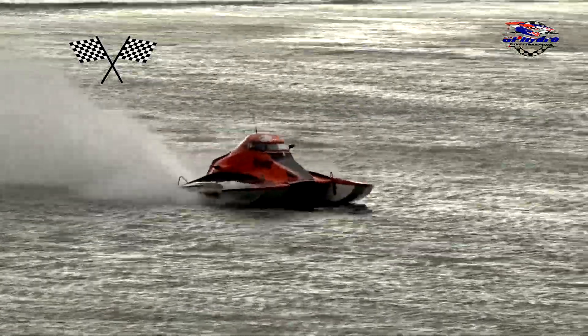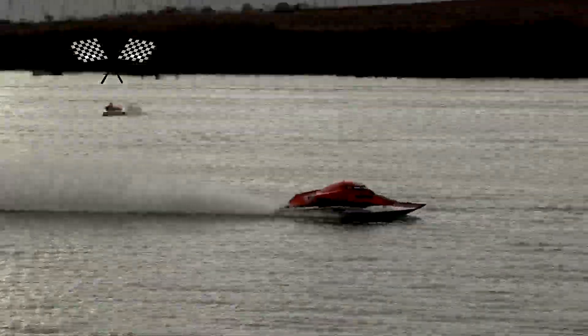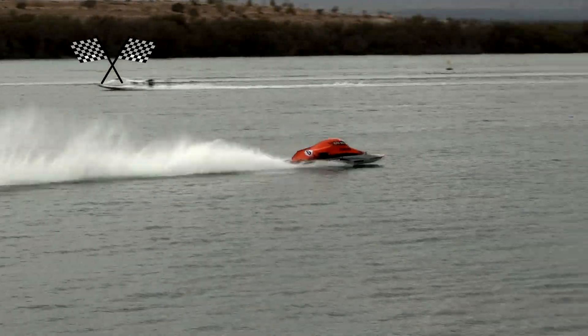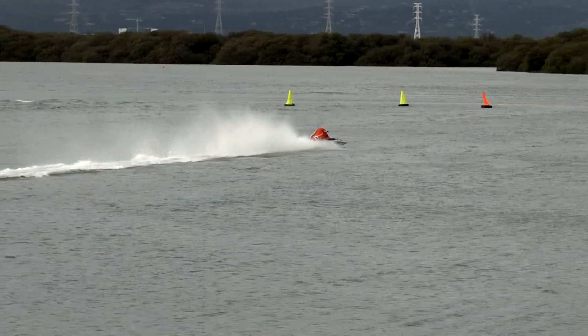We're going to swap over the cans up here — I can see some anxiety out there. And also boat number 91, the beautiful tunnel. Yeah, I think we're going to be getting...